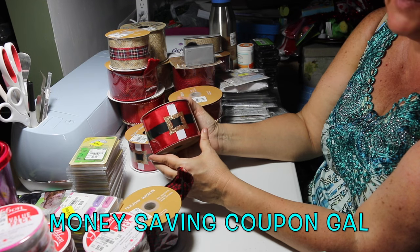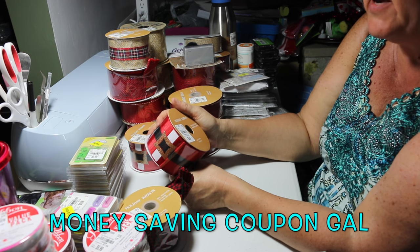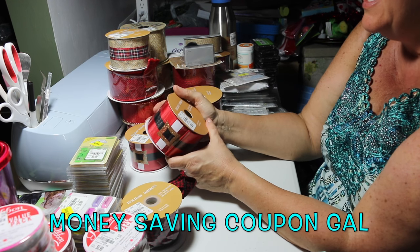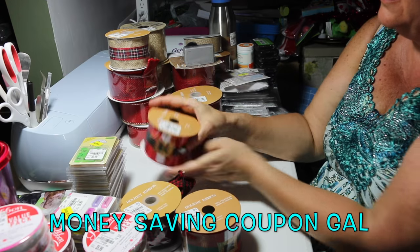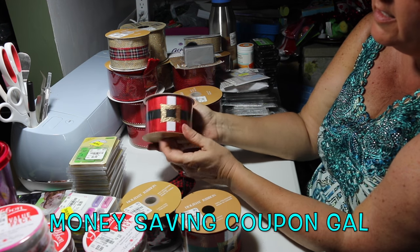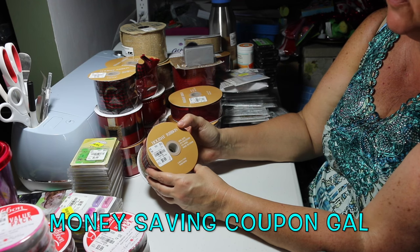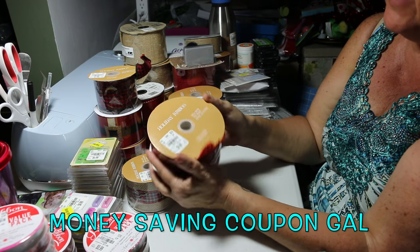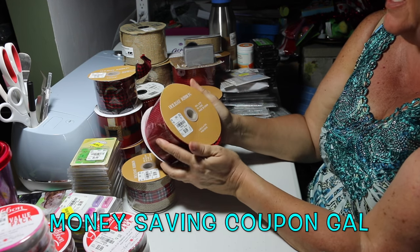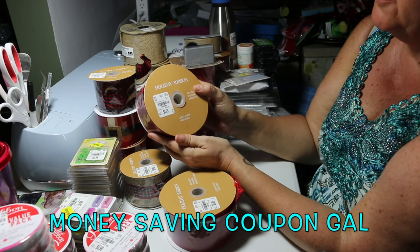Here's the Santa belt ribbon — I can't pass that up. This one is two and a half inches by 10 yards, normally $5.99, marked down to $1.79. The pattern goes all the way around the ribbon, which is nice. This jute with plaid ribbon attached in the middle is two and a half inches by five yards, normally $6.99, marked down to $2.09. Then another jute ribbon, two and a half inches by 10 yards, normally $6.99, also $2.09.